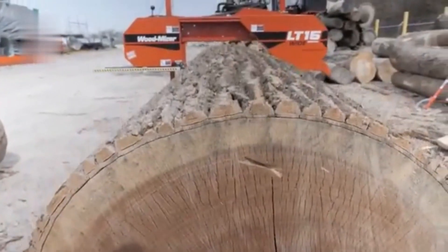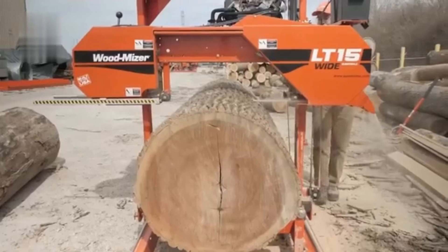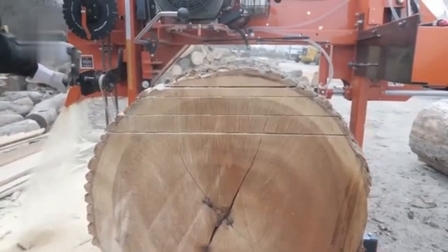The Wood-Mizer portable sawmill allows for on-site lumber production, cutting logs into custom planks.